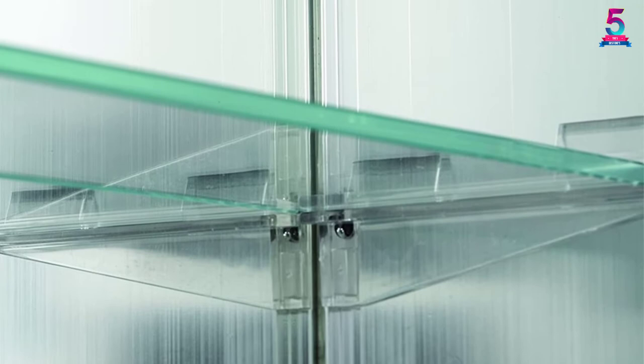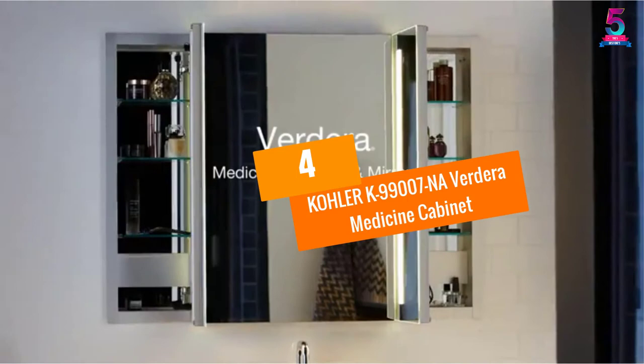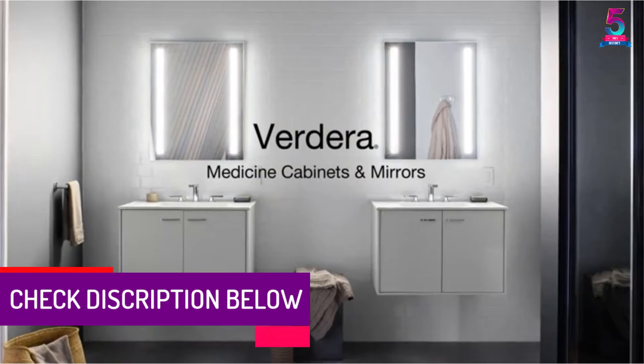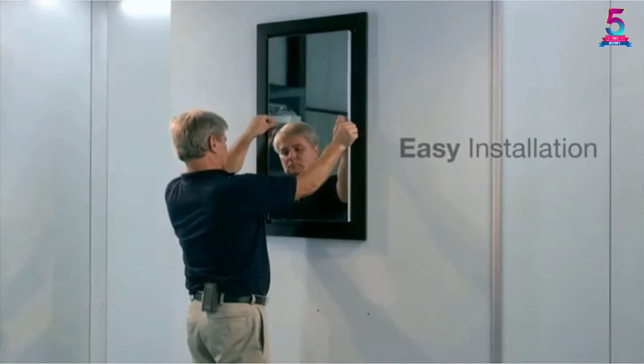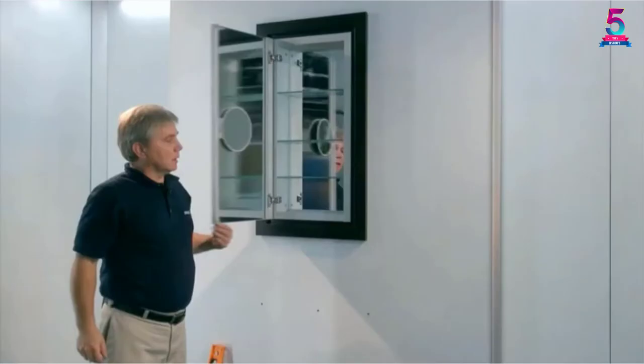At number 4, the Kohler K99007 NA Verdera Medicine Cabinet. You will love the frameless mirror of this slow-close cabinet that provides a modern and sleek look. The Kohler Medicine Cabinet comes with mirrors on the back of the door and a vertically adjustable 3x magnifying mirror found on the inside of the door. It also comes with three tempered glass shelves that are adjustable.